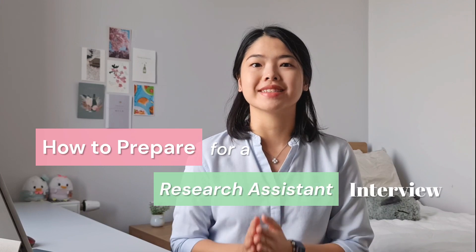Hello everyone, welcome to my channel. My name is Vee and in this video I'll be talking about how to prepare for a research assistant interview.